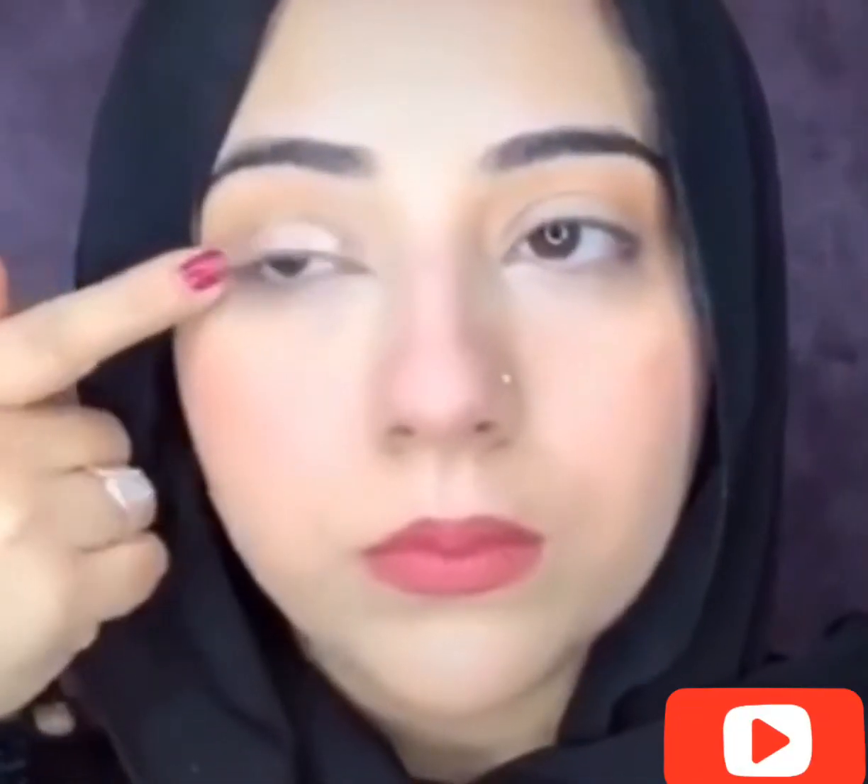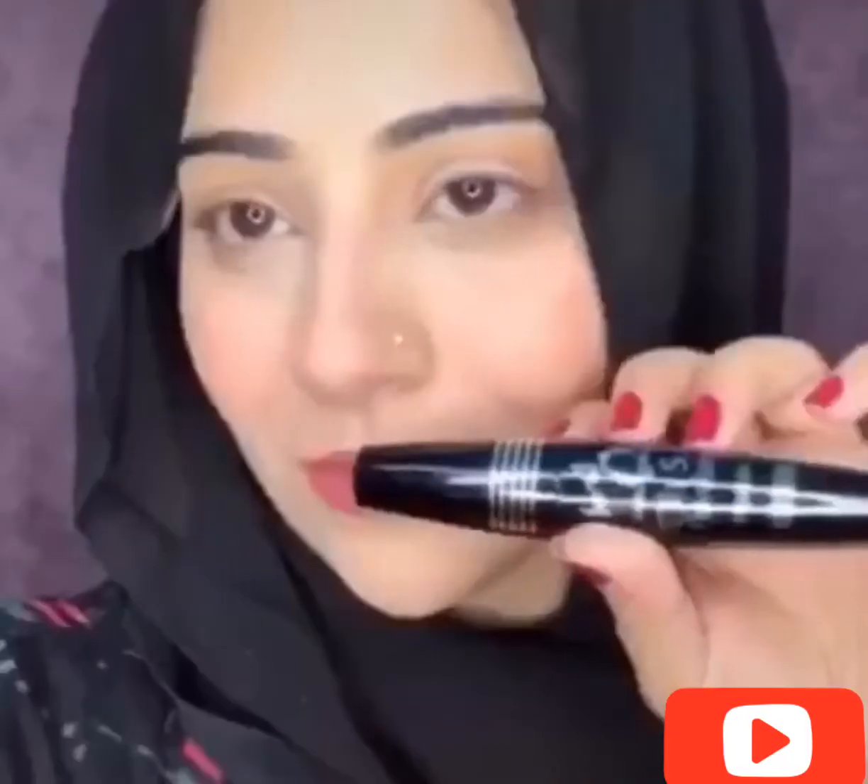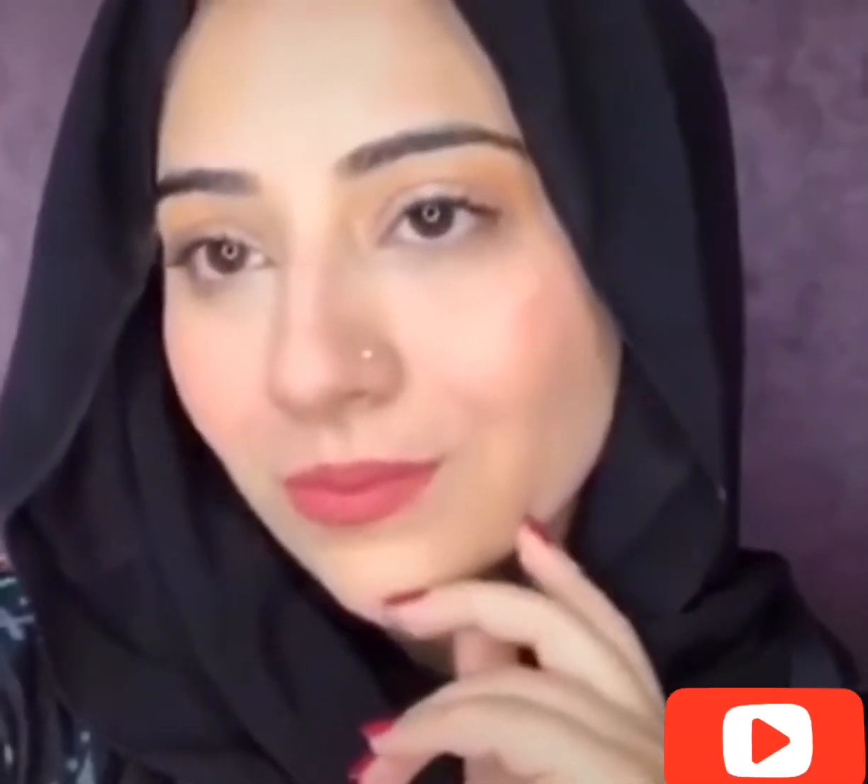And on the lid I am wearing a shimmery light pink. With Oh So Flawless mascara I will finish the look.